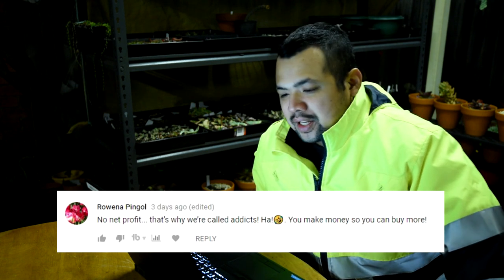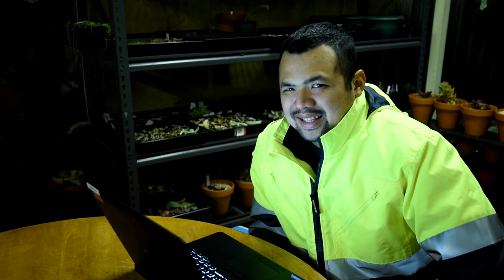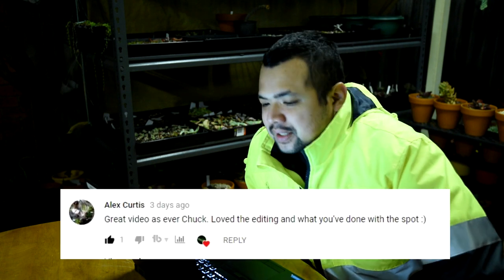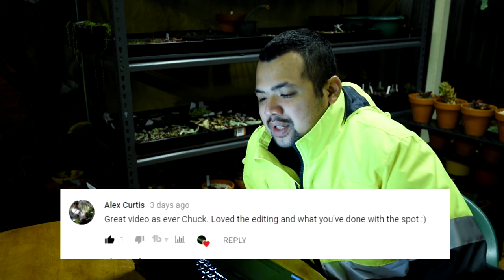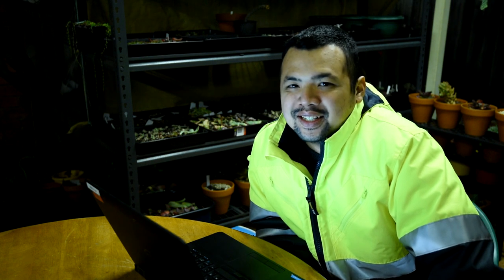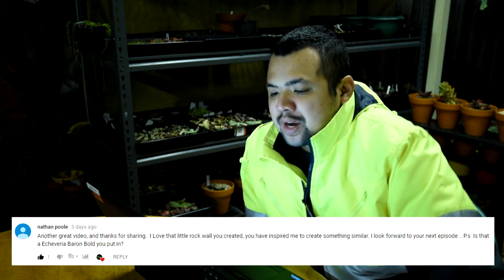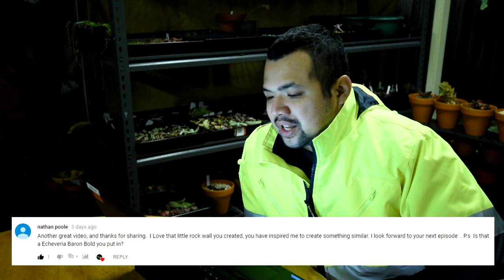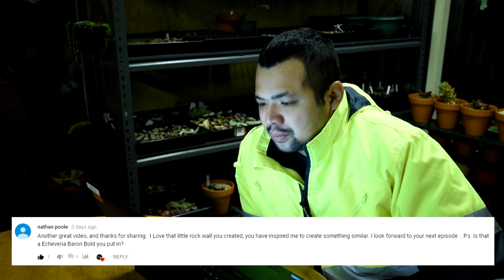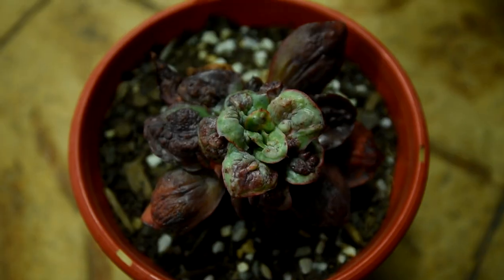From Rowena Pingol: 'No net profit, that's why we're called addicts - you make money so you can buy more.' Exactly! At least it's not going out of pocket, so my wife won't kill me for it. From Alex Curtis: 'Great video as ever Chuck, love the editing and what you've done with the spot.' Thanks Alex, I think I've got my editing style down now - it's going to be a signature look with the transitions. From Nathan Pool: 'Another great video, thanks for sharing. I love that little rock wall you created, you inspired me to create something similar. Is that an Echeveria baron bold you put in?' Actually no - if you're referring to the plants I put at the top, one is a verrucosa and the other is a barbellion. I have a few baron bolds here but they're still quite small.